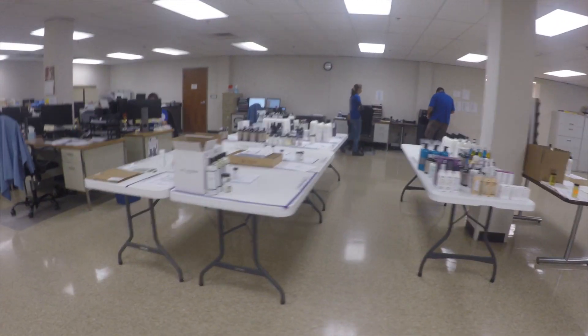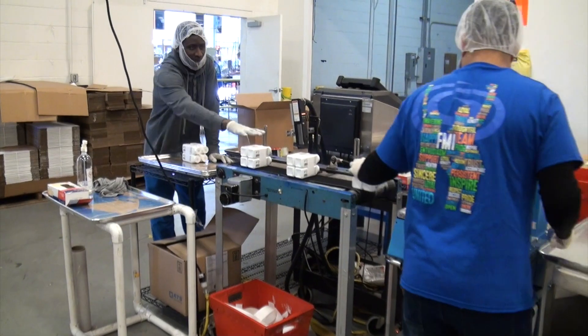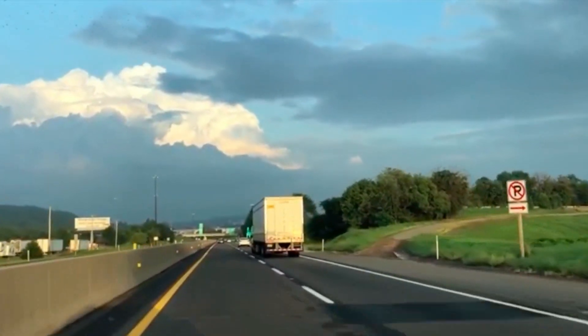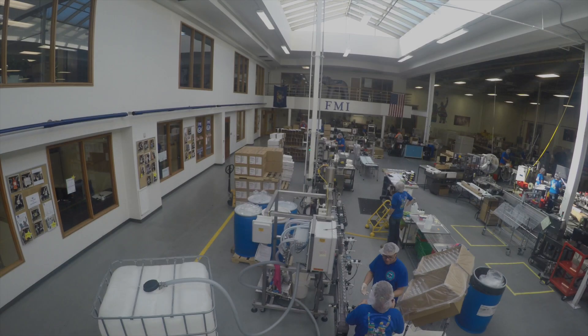When the products are filled and packaged, a sample is taken from each batch and kept for a certain number of years for quality control, just in case a product has any flaws, so FMI can easily recall the defective batch. The products are then bundled and taken to the warehouse to be shipped off to FMI's many business partners.